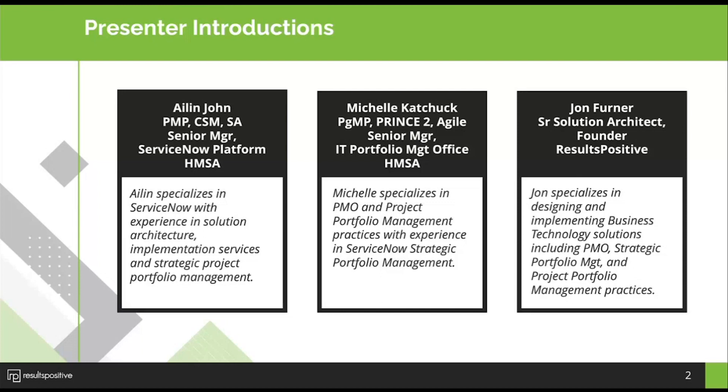All of our presenters have extensive experience implementing and managing ServiceNow instances. We'll be reviewing some of the top ways that you can spearhead organizational change while improving your resource allocation, portfolio visibility, and overall executive decision making. With that, we'll go ahead and turn the time over to John to kick things off.